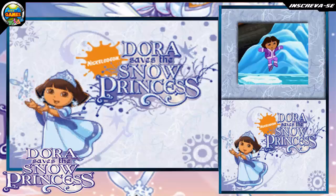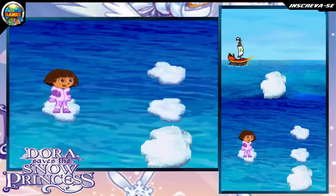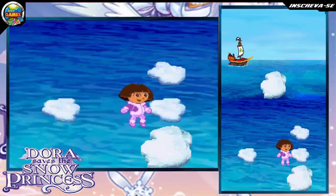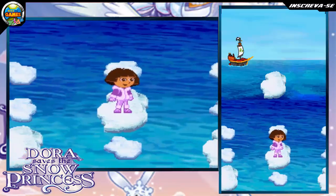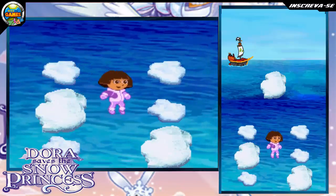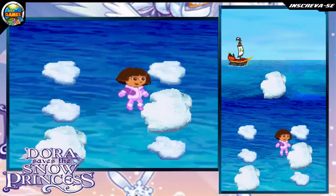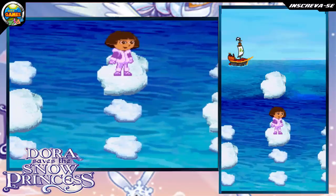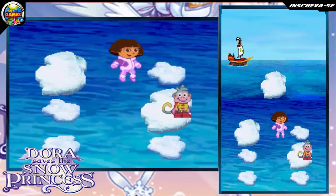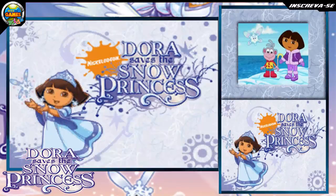I'll rescue you! Jump on the big icebergs to make it to shore. Touch the iceberg that is the biggest. Fantástico! Great job! Fantástico! We did it! We made it across the icy ocean.